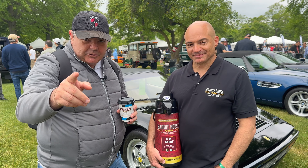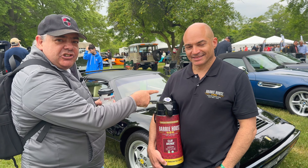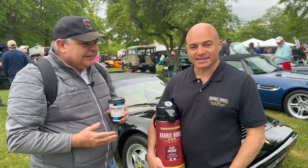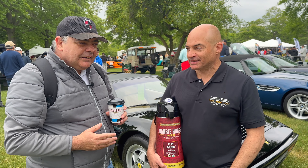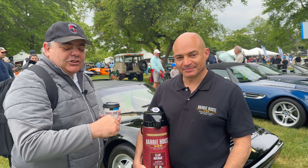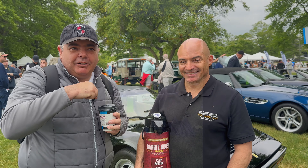Hey guys, welcome back to the Auto Hound! Welcome to the store — check this out: Barrie House Coffee. You have to drink this stuff, it's amazing. This is Gene, by the way, with Barrie House Coffee. Gene, how long have you been in business? We've been in business since 1934 — New York-based company. We have fair trade organic coffees and we're really proud. Come to the official website: barryhousestore.com. Guys, you have to check out this coffee — it's so good. I'm not a coffee drinker and it's really, really good.